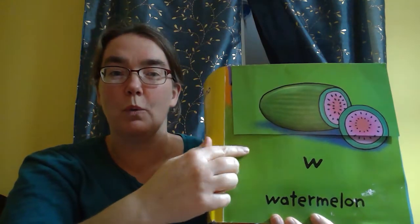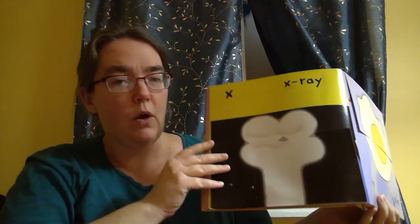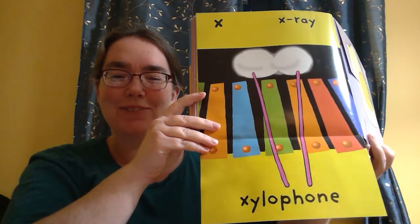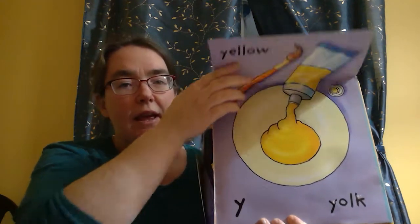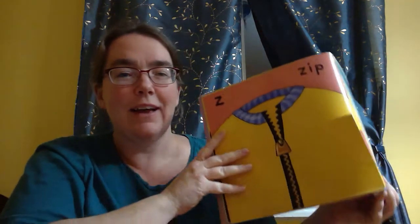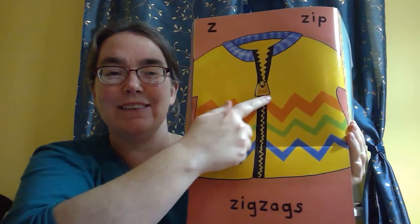W is for watermelon and wheelbarrow. X is for x-ray and xylophone. Y is for yolk and yellow. Last one — Z is for zip and zigzags. These are zigzags.